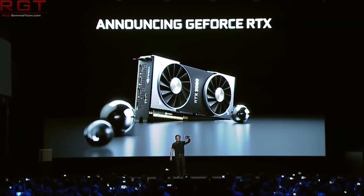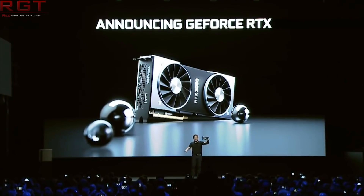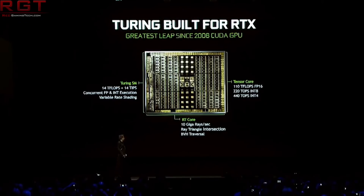Moving on to NVIDIA — and no, for once this isn't about the 1660 Ti, but it is about a GTX card: the GTX 1650. Apparently this has been confirmed by sources at videocards.com. They basically said that NVIDIA are indeed planning to launch another GTX Turing card, the GTX 1650. Like the 1660 Ti, it is not going to have ray tracing cores, but it is going to have Turing shaders and is basically going to be an answer to the GTX 1050.